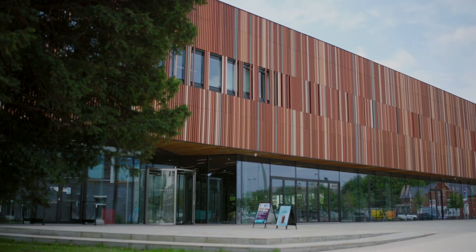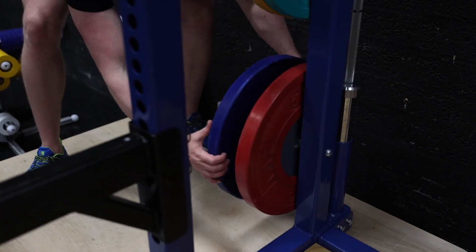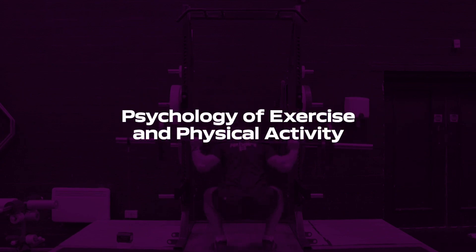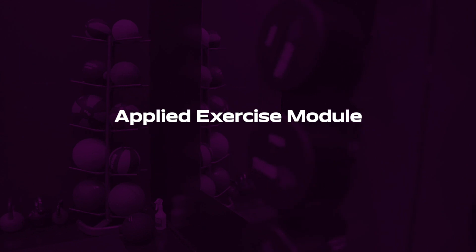The MSc in Clinical Exercise Science is a postgraduate course structured with 120 taught credits and 60 credits of project. We have four taught modules: students would study pathophysiology and medical management, psychology of exercise and physical activity, clinical exercise physiology, and then an applied exercise module.